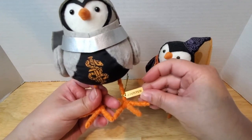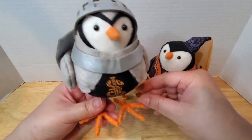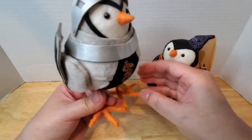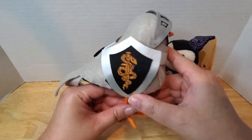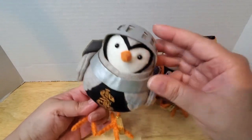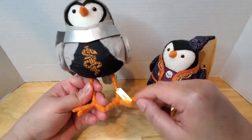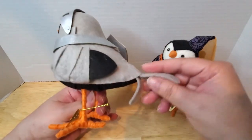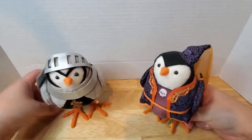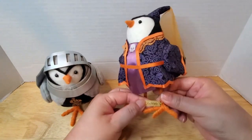I didn't know they had sort of like names. So this one is called Jouster. Some of them have names, some of them just say kind of what they do. He has like a shield and a helmet right here that doesn't move. He's got his coat of arms. I think I got these around October or something like that.